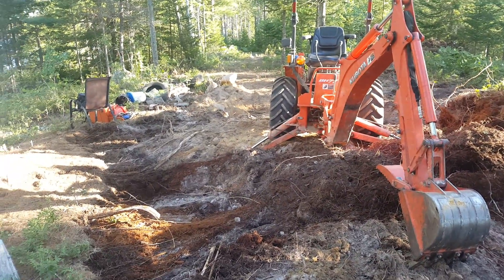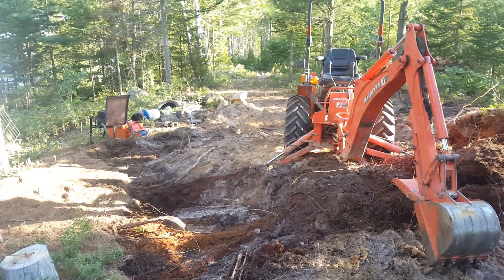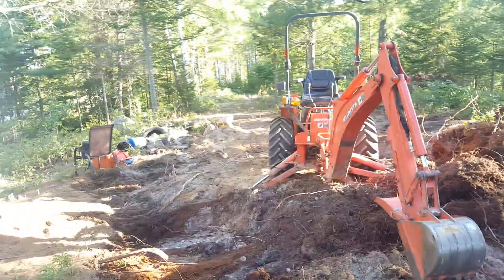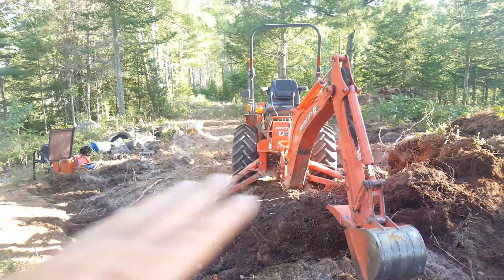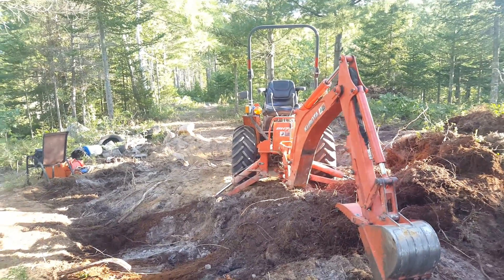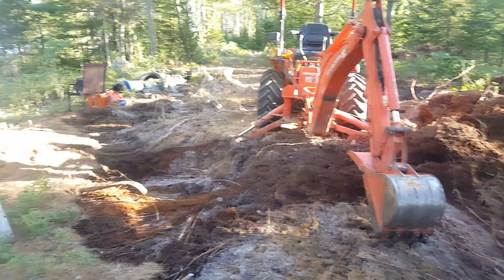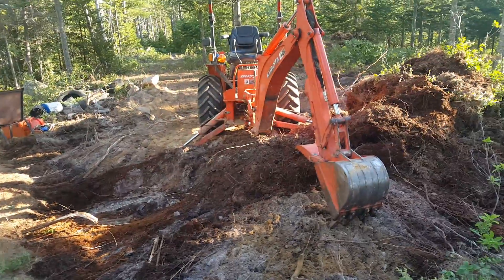I was going to dig and put in a cellar — like a cold storage cellar. That's what I was hoping. I was going to frame it up, pour concrete, maybe eight by ten, and then put a slab on top of that and have the cabin skid sitting right on top. I still may be able to do that if this rock starts dropping off somewhere.